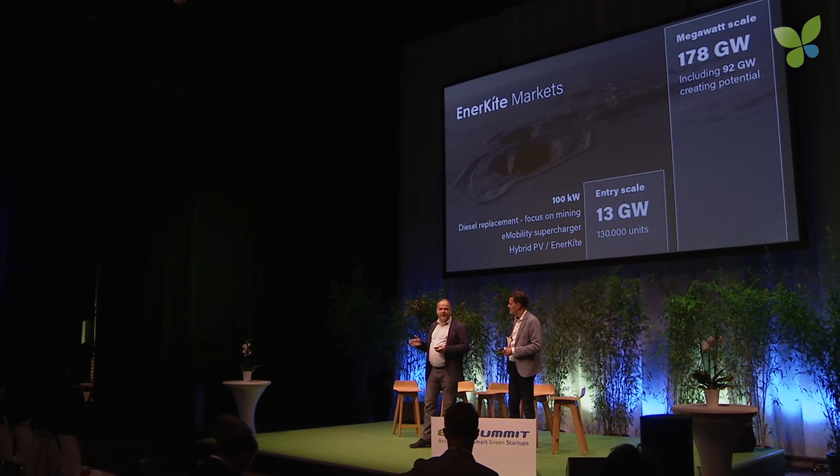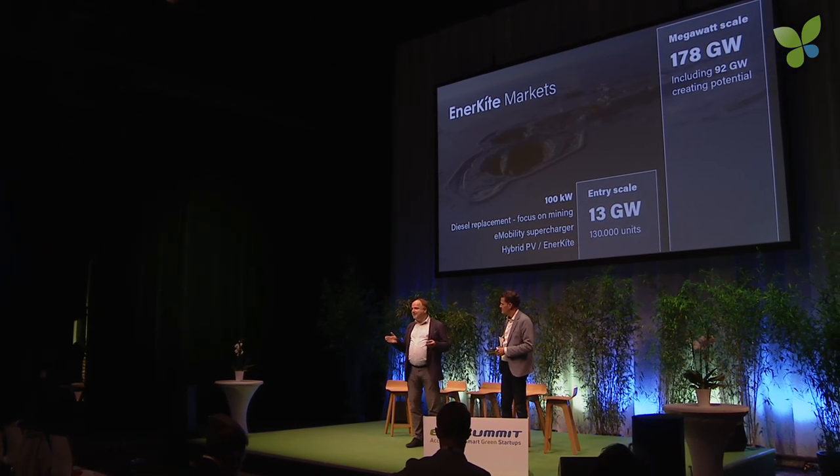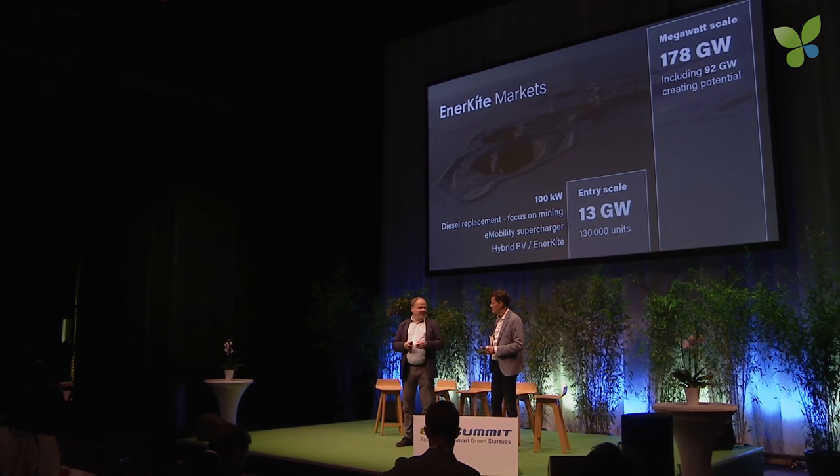These are two examples we are focused on in our entry strategy. The market is huge, but even our entry niche is huge. At the scale of a 100 kilowatt unit, we have defined a total addressable market of 13 gigawatts — equal to 13 nuclear power reactors, or 130,000 of these nice boxes. We will go with a strong focus on diesel replacement into the sectors of mining and e-mobility, and we can bring them as standalone solutions or integrate them into PV plants.